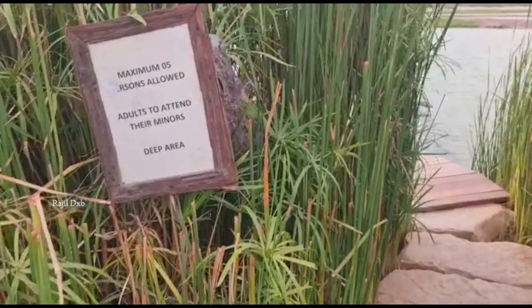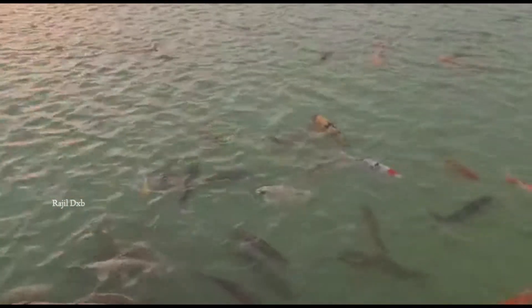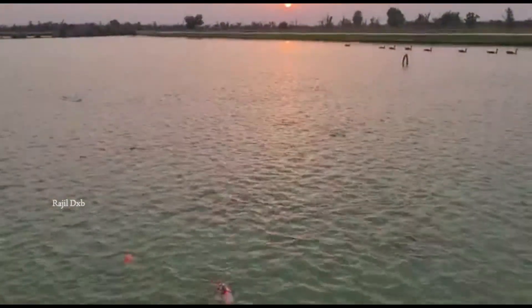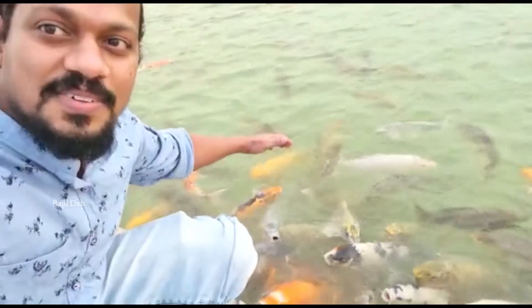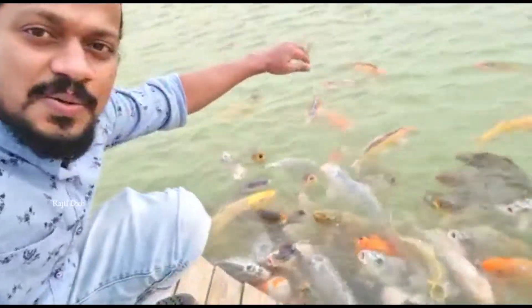Now we have to look at the color fish. Here is maximum 5% of fish. We have set up the fish in the water. Now we have to look at the fish. It is a sunset. There is a red color fish in the lake. If we look on the right side, you can catch up in the right side. We will catch up in the evening. It's really fantastic.